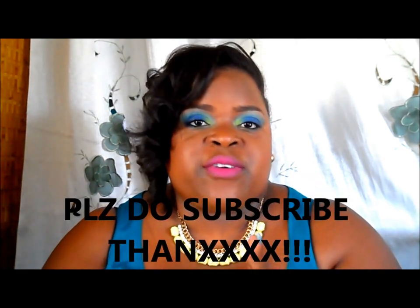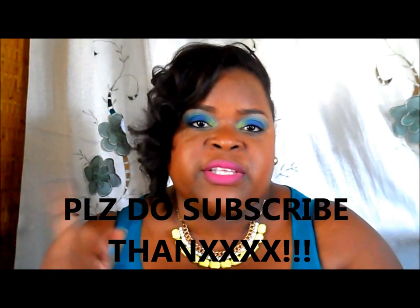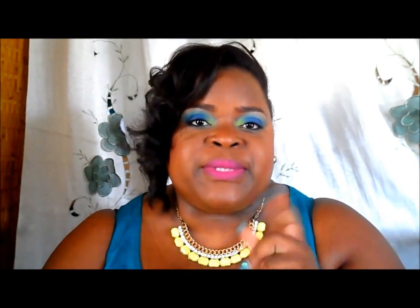I think it's overpriced but I'll still use it. That's it for my haul, sweeties — thanks for watching and thanks for sticking around. Thanks for subscribing; if you haven't, please do. Follow me on Instagram at The Diva Caramel. Thanks, and I'll see you in my next video — bye sweeties!